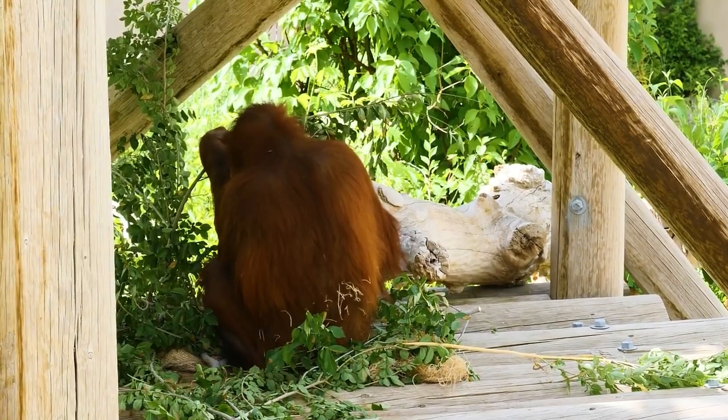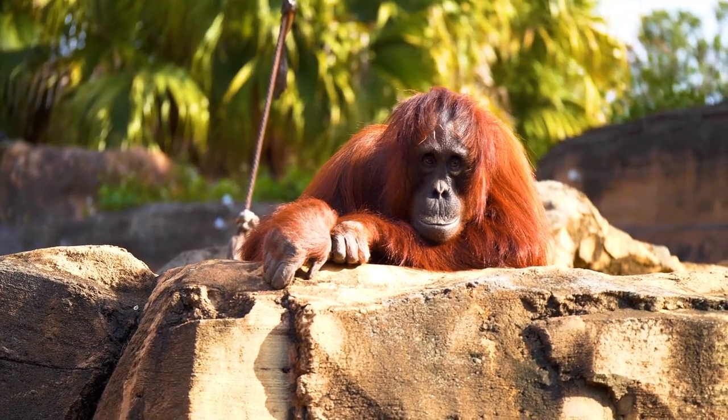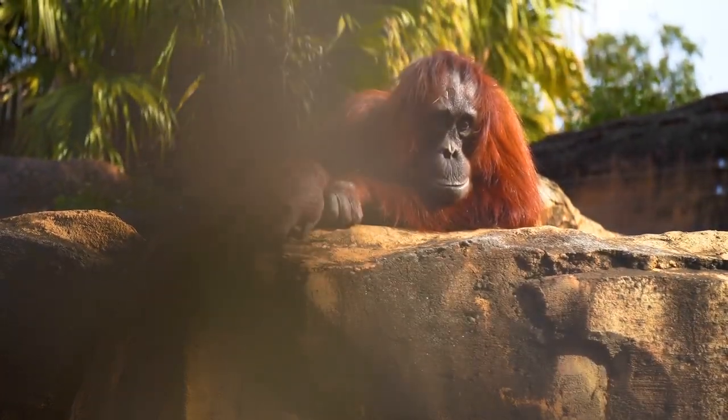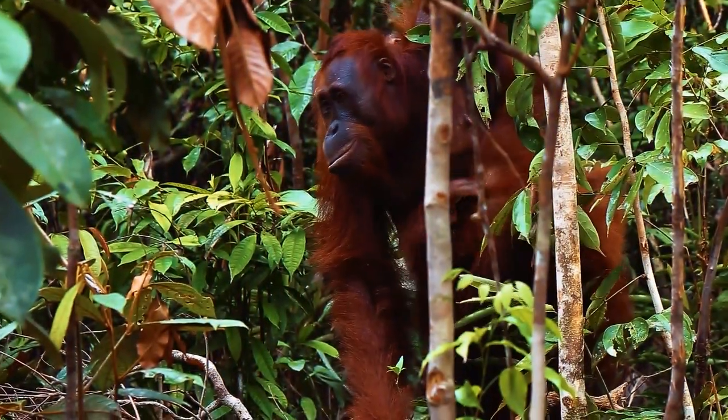Orangutans lose in size to gorillas, but that is not their most important difference. There is no other animal on earth that is so unlike an animal and so reminiscent of a human. It has nails rather than claws, amazingly intelligent eyes, excellent facial expressions, small human ears, and a large, developed brain.